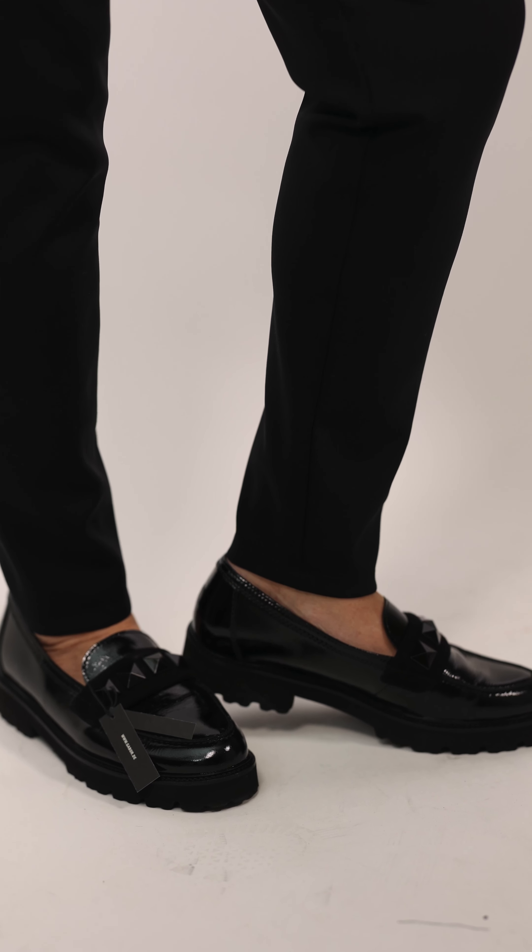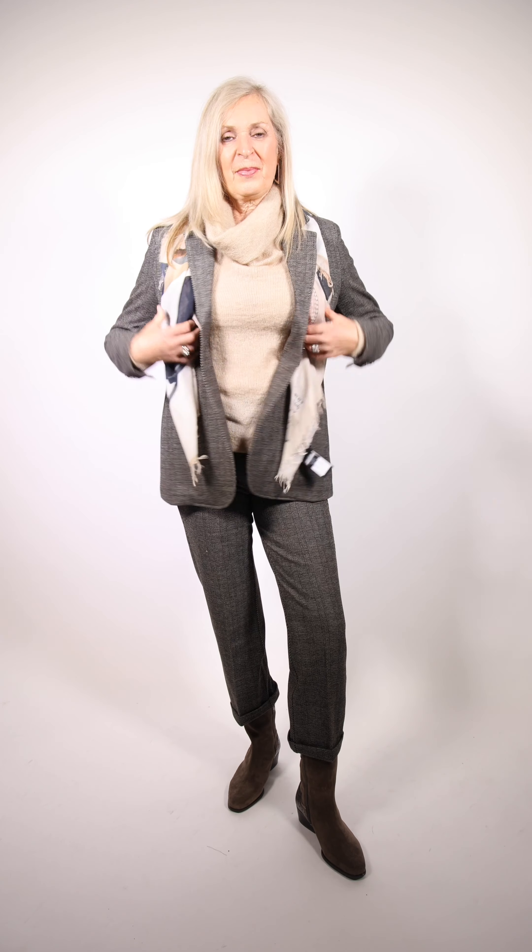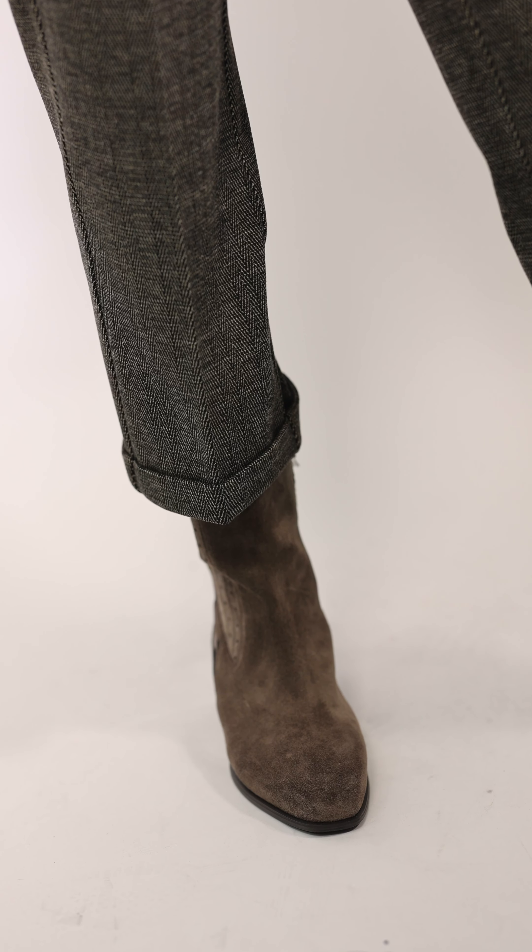Maryland is wearing this great two-piece suit by Bylease. It's got lots of stretch in it and that beautiful brown and black tweed. Underneath she has a turtleneck on by Sarah Pacini in soft warm colors. The short scarf is also by Sarah Pacini, and of course the boots are by Gabor.